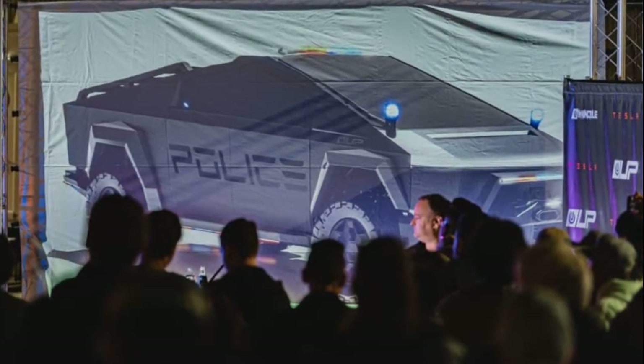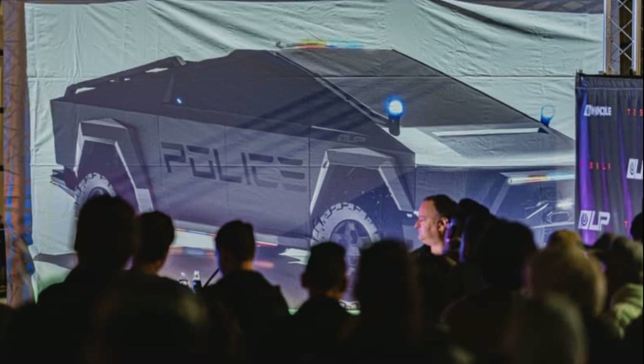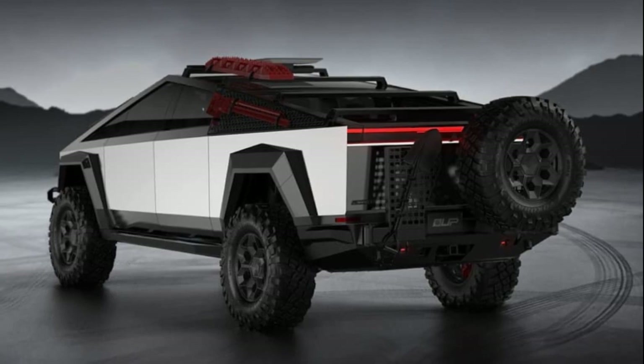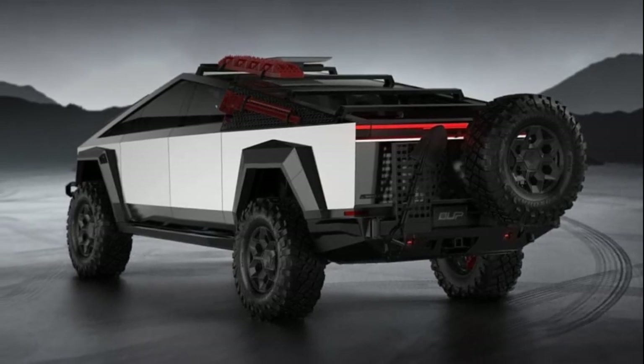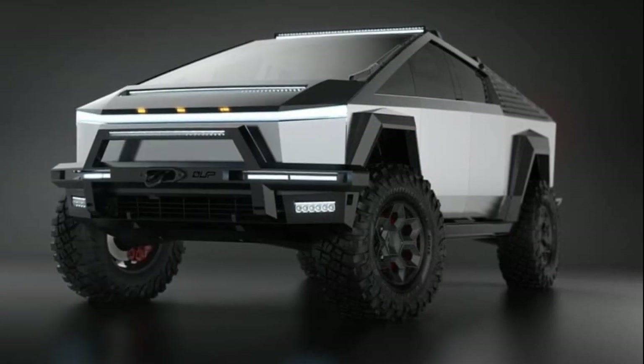Additionally, Unplugged Performance offers mods designed to enhance the Cybertruck's rugged nature, including heavy-duty steel bumpers, rock sliders, carbon fiber body panels, LED light bars, a lift kit for improved off-road capabilities, new wheel designs, and underbody armor.